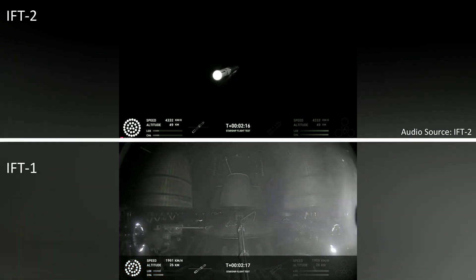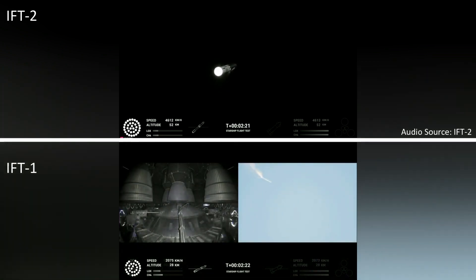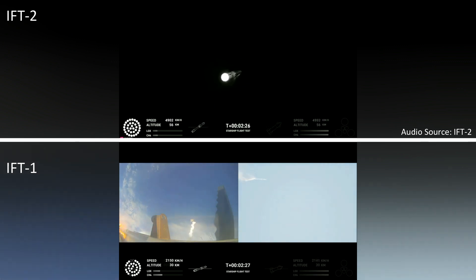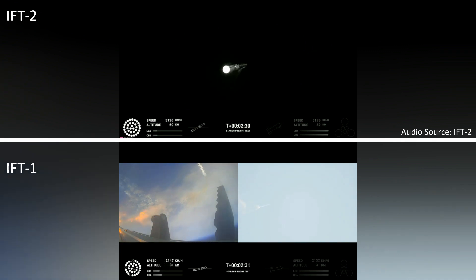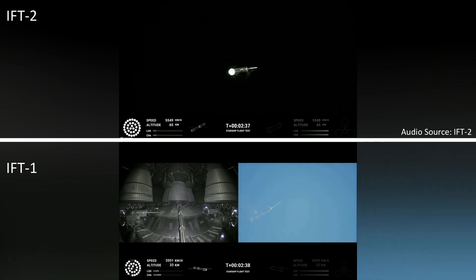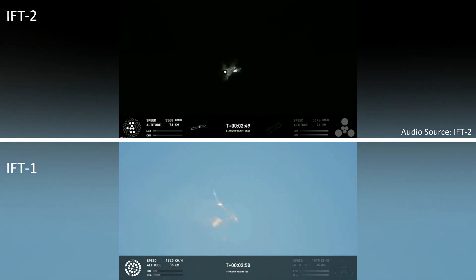Engine power continues to look nominal on 33 Raptor engines. We're about to shut down the first stage and perform staging. Let's watch and listen. Acquisition of signal Houston and New Orleans. Booster engine cutoff. Stage separation.